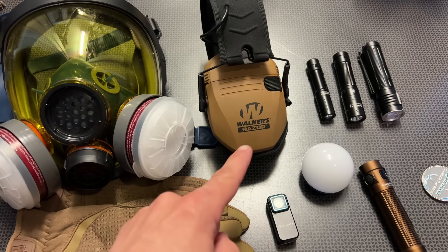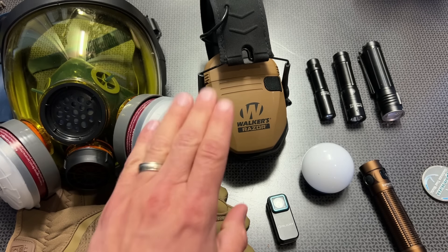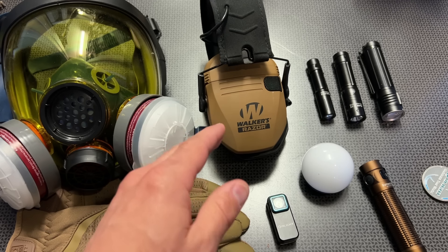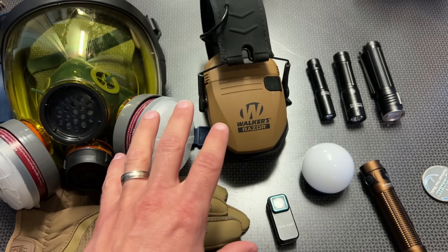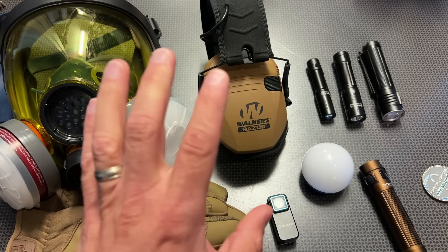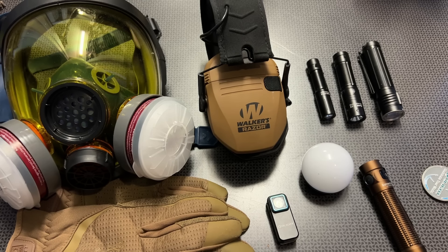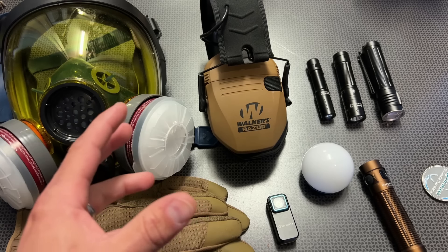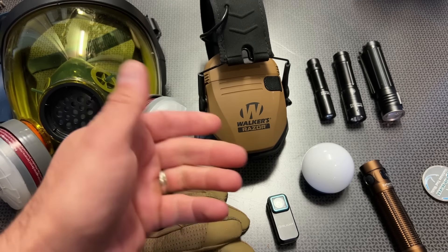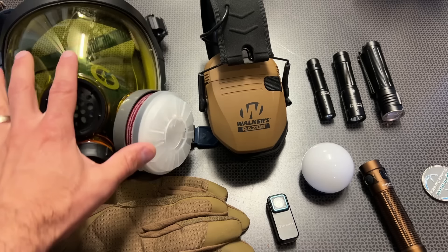The next deal I want to discuss is the Walker earmuffs. These generally sell for $80, and I've honestly seen them as cheap as $45 to $60, but right now a ton of different versions are as low as $36.50 — occasionally even cheaper depending on the color variation. Those electronic earmuffs are pretty cool: they amplify the noise around you, yet when they detect a loud decibel level, they instantly cut off and protect your ears.